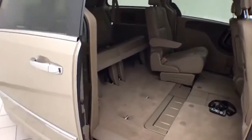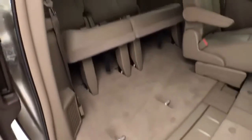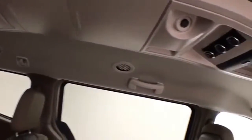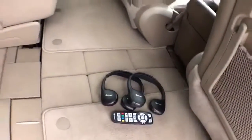Power sliding doors on both sides of the van. Seats 7 with a leather interior. Stow 'n Go seating allows the 2nd and 3rd row to fold flat into the floor. Lots of overhead storage with aimable LED lights.